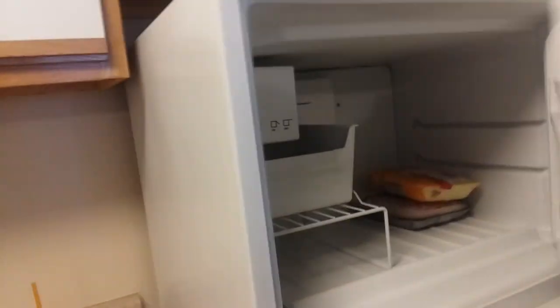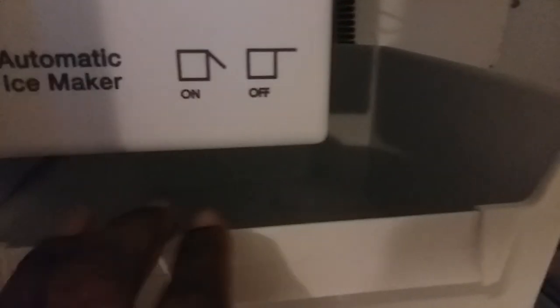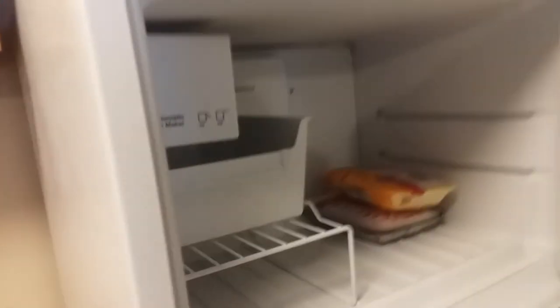I just found out our new apartment has an automatic ice maker in the refrigerator — and it's already making ice! I didn't include that in the apartment tour but it's exciting. I had to show everyone how to use it, just like I had to show them how to use the dishwasher.